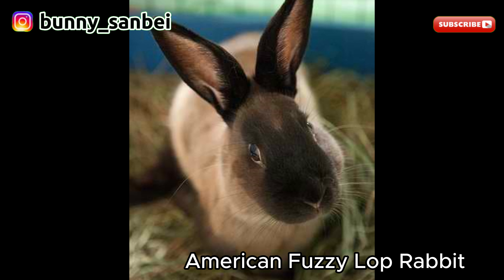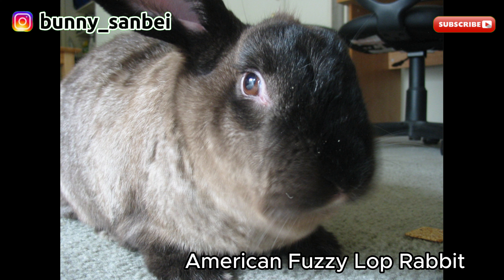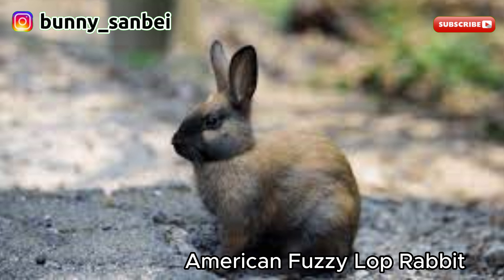American Fuzzy Lops are known for their friendly and gentle nature. They are often described as affectionate and sociable. They tend to be curious and enjoy human interaction. Many American Fuzzy Lops are lively and playful, making them great pets for families. These rabbits are generally good with children, as long as the children handle them gently and respectfully.